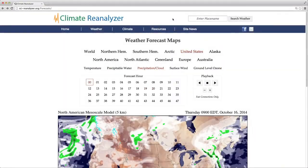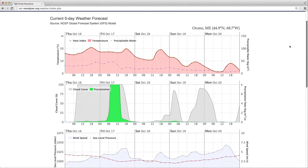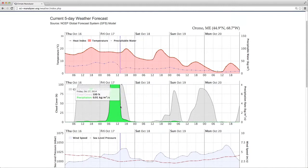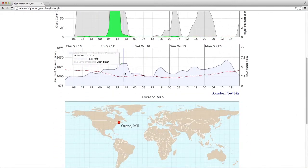There is one more way to check the current weather forecast on Climate Reanalyzer. Enter a place name at the top right of the domain. Click search weather or press enter. And now you have a 5-day forecast from the NSEP Global Forecast System model. The top shows temperature and precipitable water, cloud cover, precipitation, and the bottom shows wind speed, sea level pressure, and a location map.